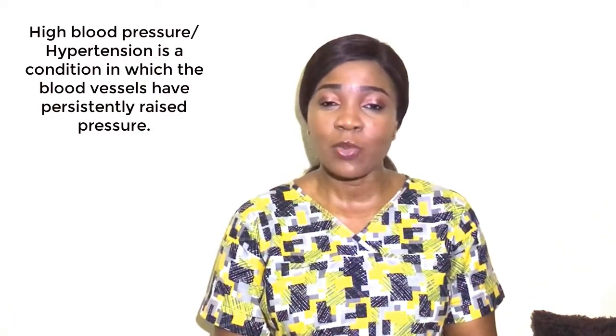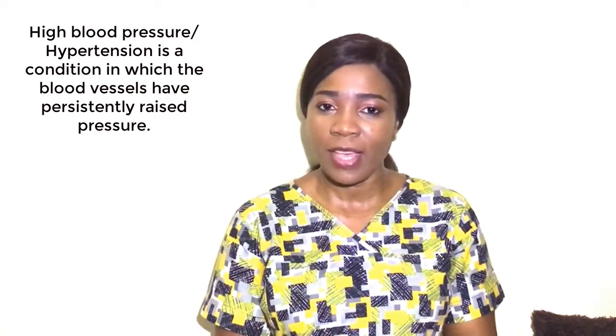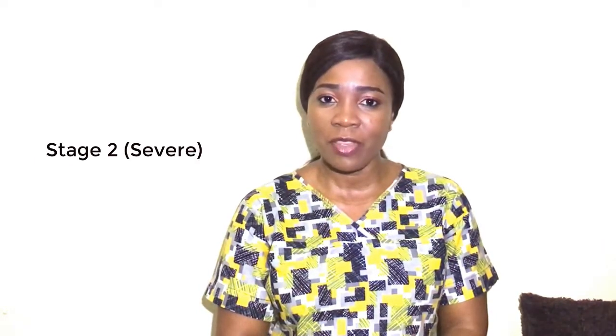Blood pressure is the force exerted by the circulating blood against the walls of the body's arteries. High blood pressure or hypertension is when the blood pressure is too high. Blood pressure is classified into four categories: normal, pre-hypertension which is mild, stage one which is moderate, and stage two which is severe. Treatment depends on the category your blood pressure consistently falls in when the readings are taken.